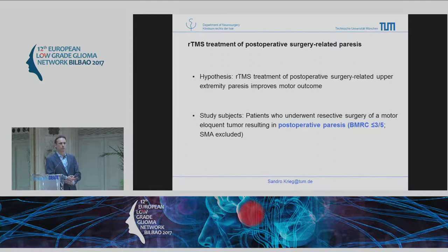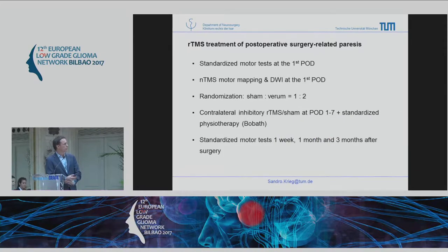This is an overview study showing how many studies have been done on stroke patients with many different protocols, all showing quite good effects. My idea was to do this in our patients who suffer from ischemia in the motor system during surgery. We started a study of patients who wake up with paresis and show ischemia on post-op diffusion images. We do motor testing and then motor mapping on the first post-op day, then patients are randomized and start seven days of contralateral inhibitory TMS while on the ward.